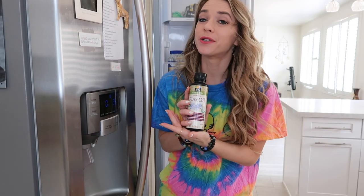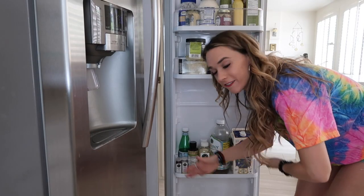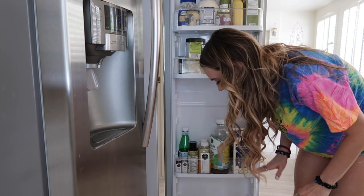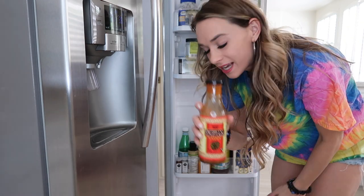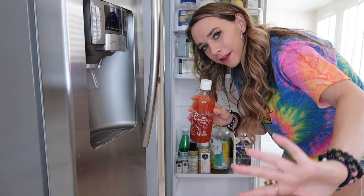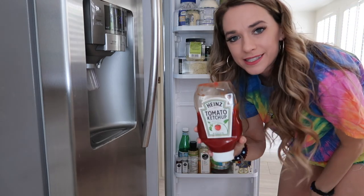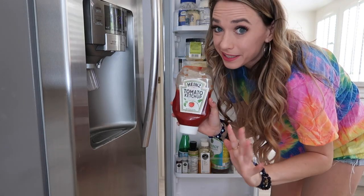I've also got some flax oil which I like to add to my smoothies to loosen up the joints. At the very bottom is where we keep all of our sauces and hot sauces — enchilada sauce, barbecue, Trader Joe's sriracha, sweet chili sauce for egg rolls. My boyfriend has ketchup, which I don't eat because it has high fructose corn syrup.